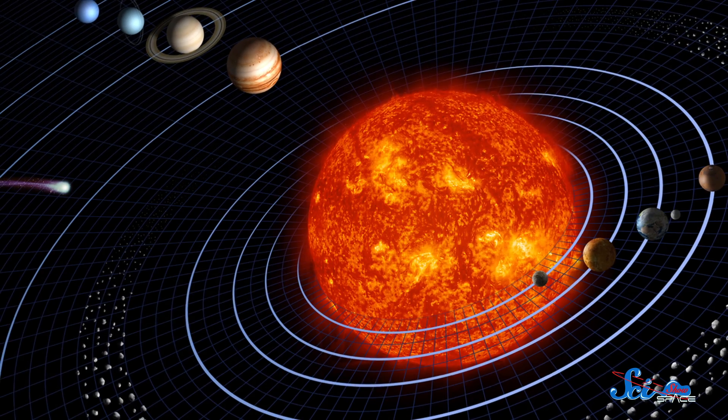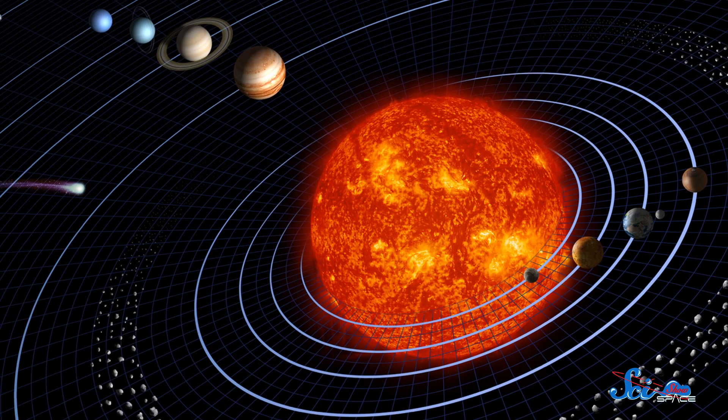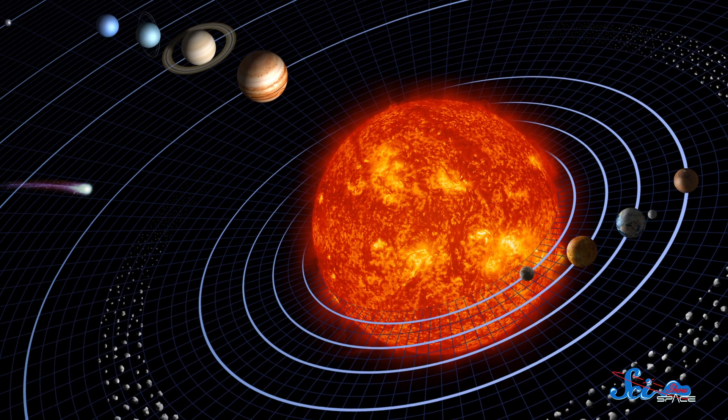The solar system has looked pretty much the same for billions of years: four inner rocky planets, four outer gas giant planets, plus a bunch of dwarf planets and moons and asteroids and comets zooming around the place. But it wasn't always like this.